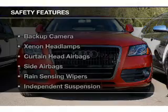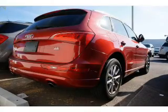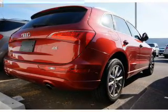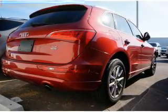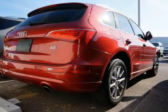Alloy rims. Safety was made a priority with these features: a backup camera, xenon headlamps, curtain head airbags, side airbags, rain sensing wipers, independent suspension, brake assist, traction control, parking sensors, and stability control.